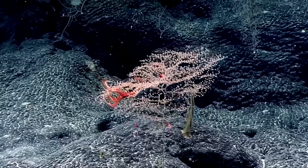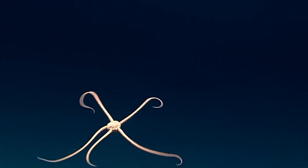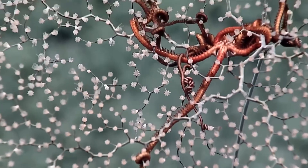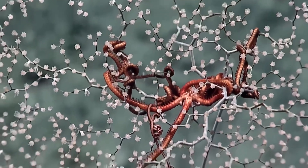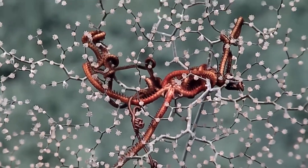Sometimes you might encounter ophiuroids waving and twisting their arms to soar for a few minutes in the water column before landing on the top of sponges or corals, around which they twist themselves in order to rise above the bottom and take advantage of the stronger currents that are richer in nutrients.